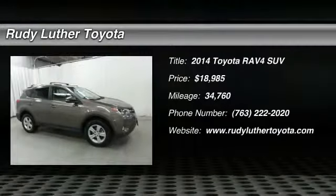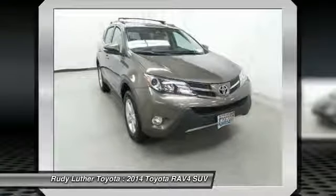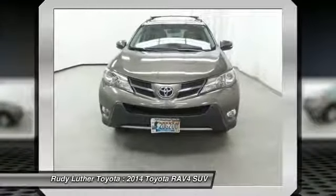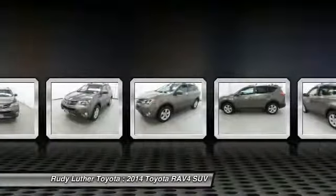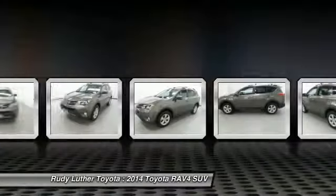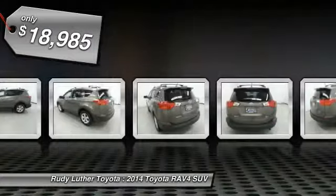Come test drive the 2014 RAV4. The RAV4 is one of the most fuel efficient SUVs in its class. Versatile and efficient, RAV4 mixes the comfort and drivability of a sedan with the benefits of an SUV. This highly evolved, well packaged crossover SUV lets you have it all, and is priced below $20,000.